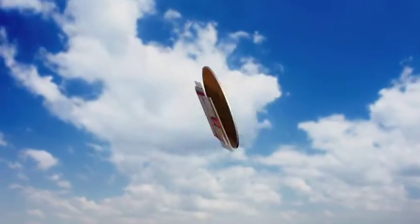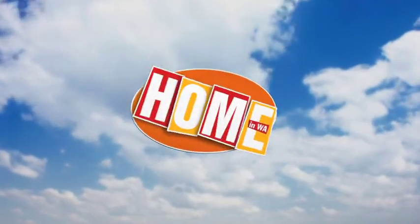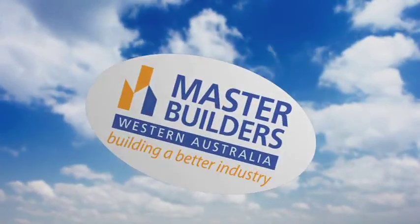Go directly to their website, pmsprayonpaving.com.au, or pop into their showroom in Wangarra. And to see this story again, go to homeinwa.com.au. What a fantastic service by Peter and his team at PM SprayOn Paving. More coming up on Home and WA, so stick around.